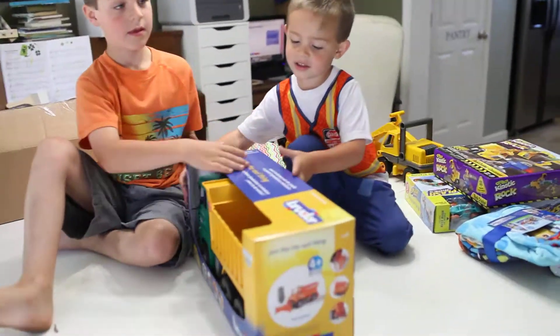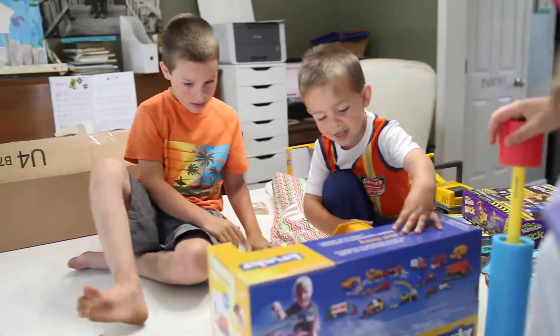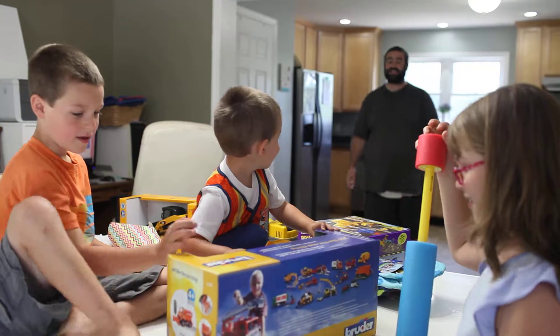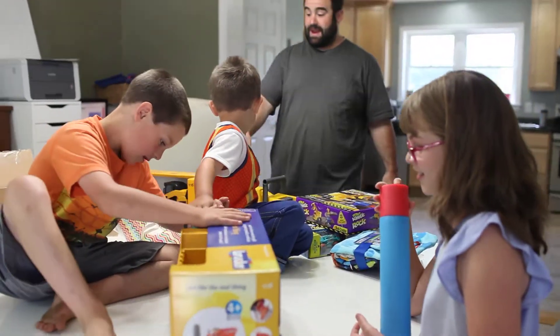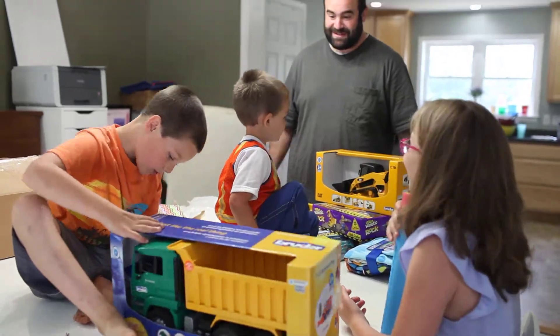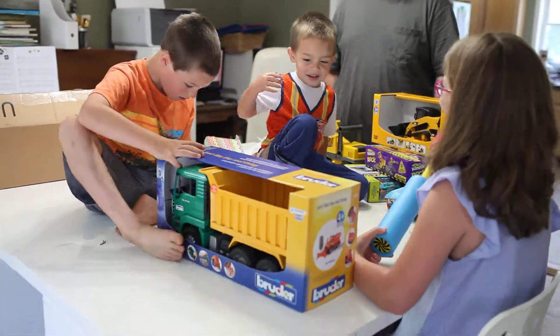Oh, guess that's worth, hey, four plus. What was it? You got a Bruder dump truck. Yeah. And a Bruder excavator. And a Bruder track loader. This is Palizzi Builders. Hey, open it up.